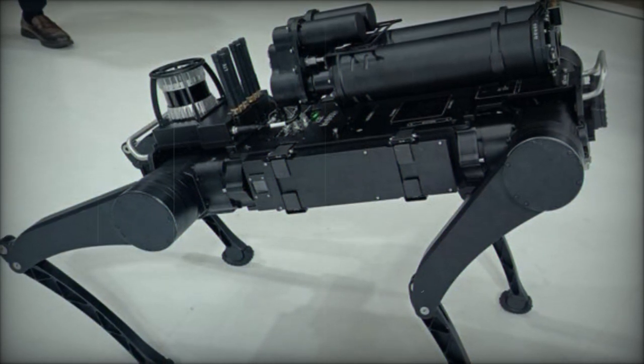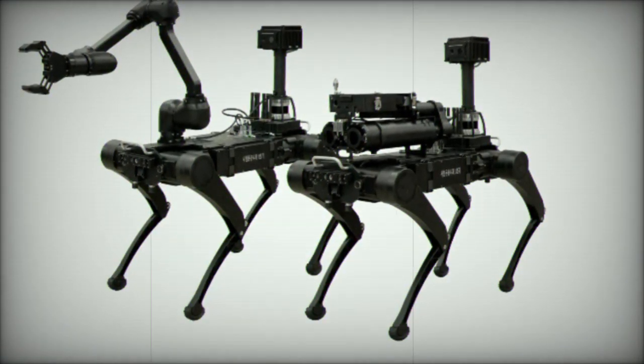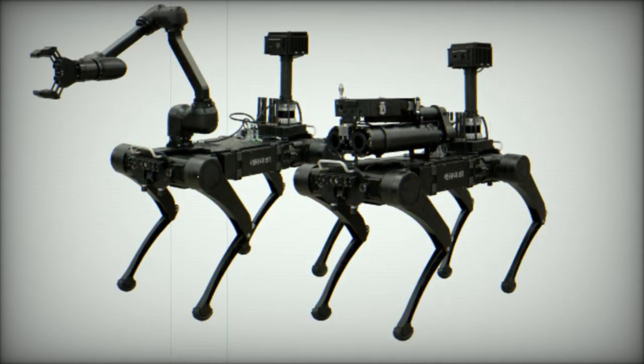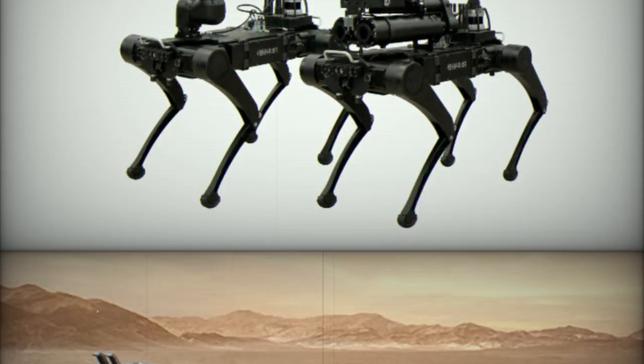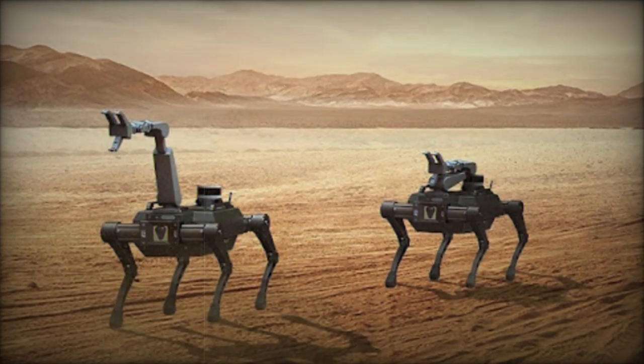Hyundai Rotom emphasized that this partnership not only bolsters its research and development capabilities but also enhances its competitiveness in producing state-of-the-art defense equipment. The robot will play a crucial role in surveillance and reconnaissance missions, particularly in support of counterterrorism efforts.